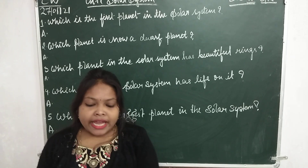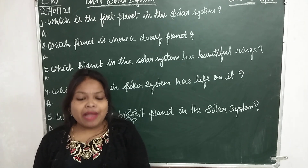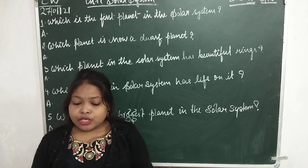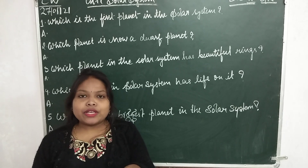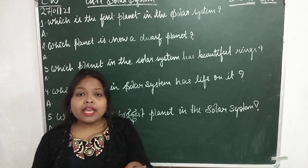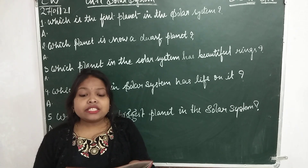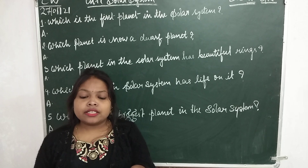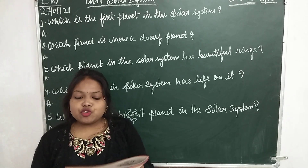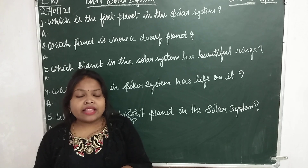Children, see here — there are 8 planets in our solar system. The sun and its 8 planets: Number 1, Mercury (M-E-R-C-U-R-Y); Number 2, Venus (V-E-N-U-S); Number 3, Earth (E-A-R-T-H); Number 4, Mars (M-A-R-S); Number 5, Jupiter (J-U-P-I-T-E-R); Number 6, Saturn (S-A-T-U-R-N); Number 7, Uranus (U-R-A-N-U-S); Number 8, Neptune (N-E-P-T-U-N-E). So children, here are 8 planets and the sun.